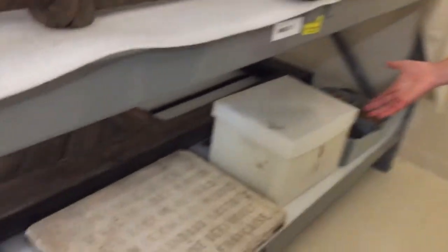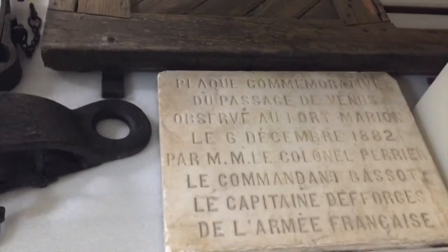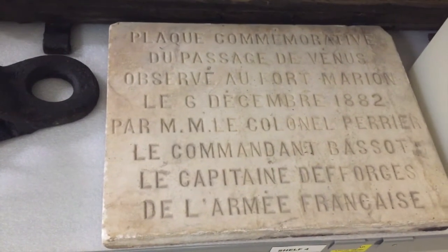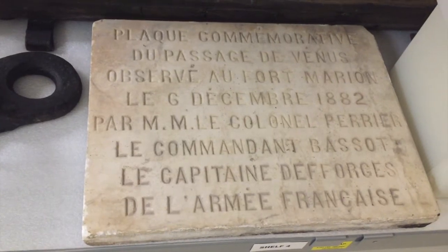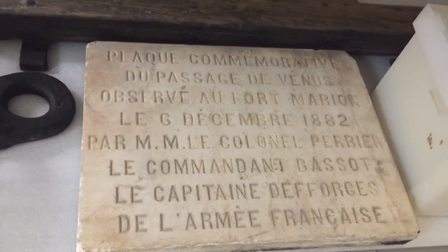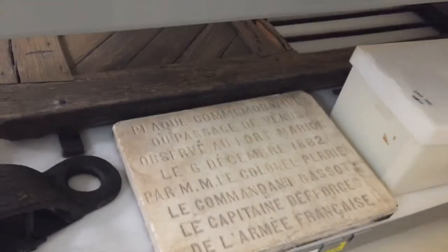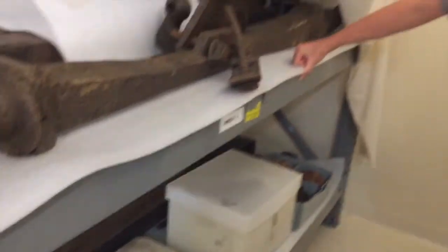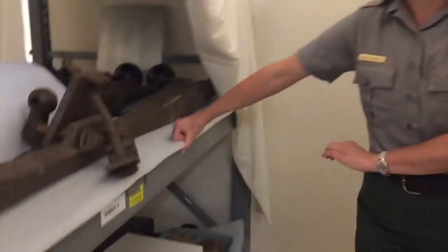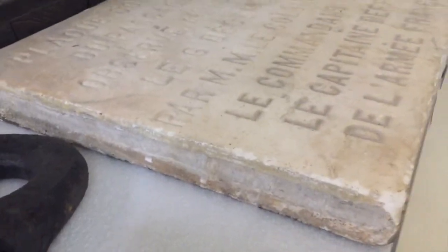This is another cool object in the collection — it's a sign about the passage of Venus. This is an astronomical event that happened in 1882. A French contingent came over to watch Venus passing through the sky at a certain time, and apparently they decided it was worth hanging a marble plaque up in the courtyard of the Castillo to commemorate it. It's pretty substantial.